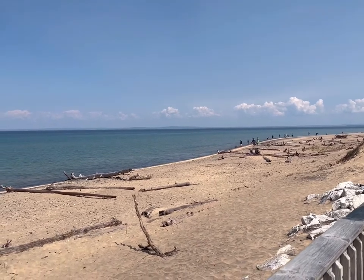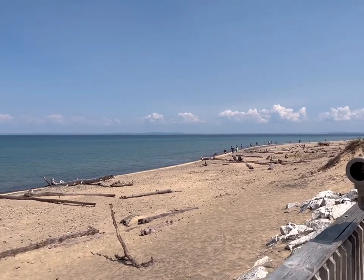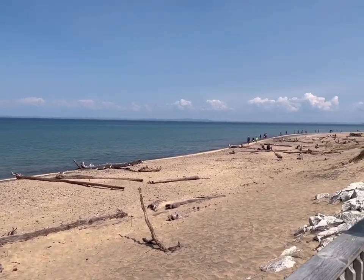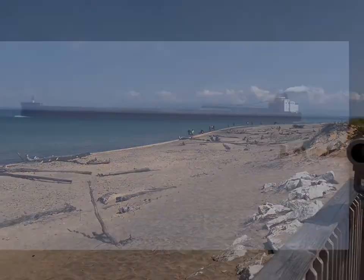Is that Canada over there? Yeah, you can see Canada from here — a lot of it. And what a beautiful day. It's in the high 70s, nothing but sun. It's Sunday, July 17th, 2022.